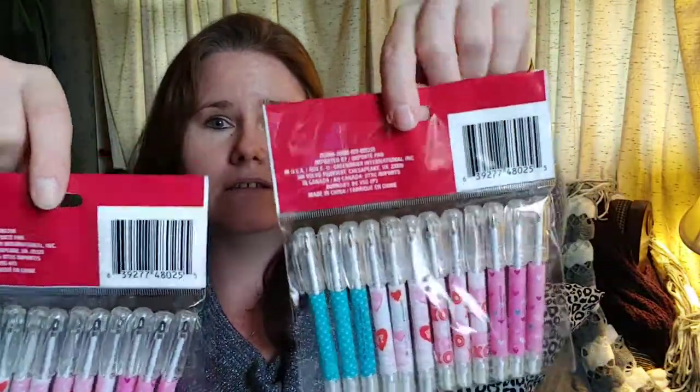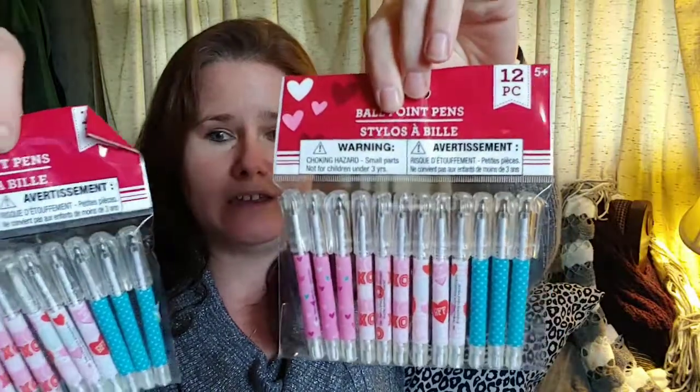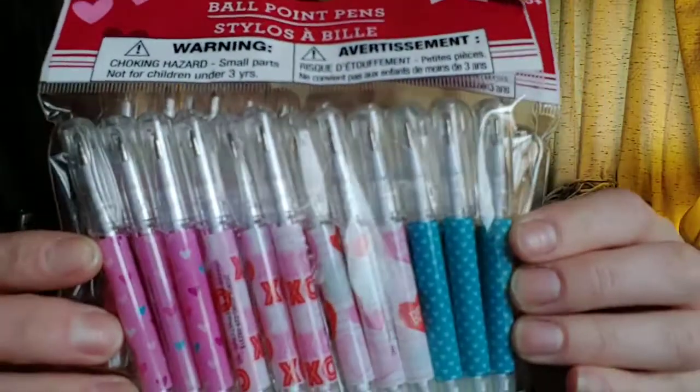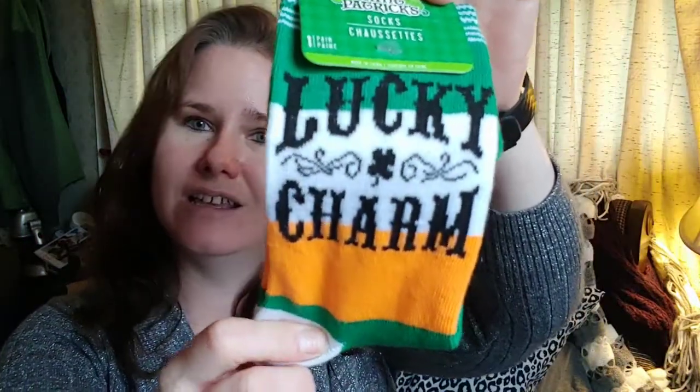I'm going to start with the Valentine's stuff. I did wind up picking up the little pens. There's 12 in each pack and there's a nice little mix of little colors and patterns and stuff. Since my daughter has, I think, 22 kids in her class, there'll be enough for everybody. And from the St. Patrick's Day collection, I found these really cool socks — Lucky Charm. They're really cute. They remind me of little basketball socks. These are really handy in the winter with your boots. They're nice and cozy. So that's what I got from there.